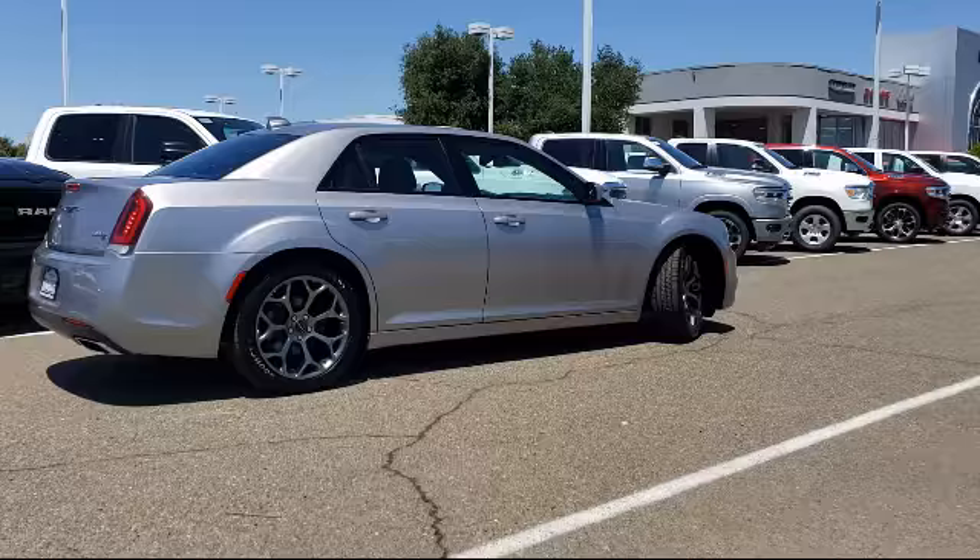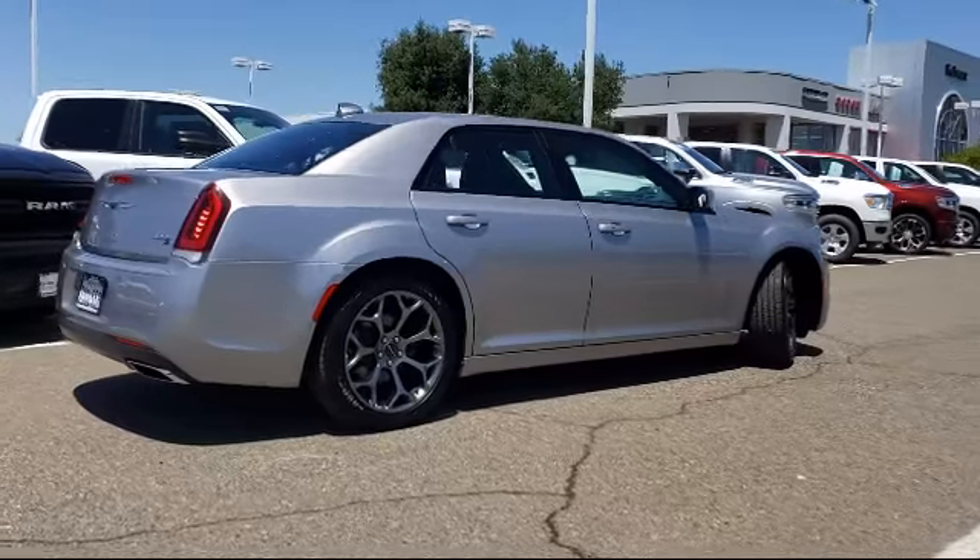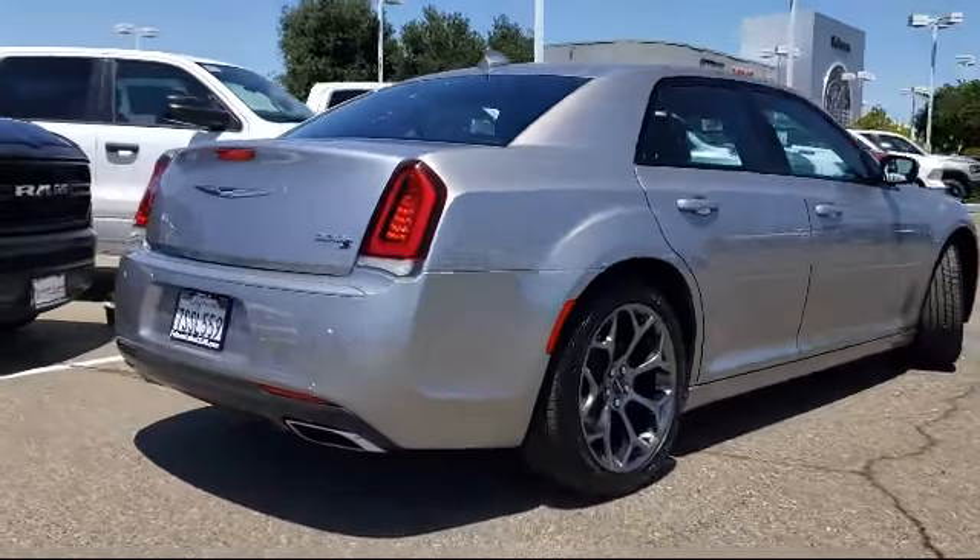It also features alloy wheels, a park view rear backup camera, air conditioning, and has less than 70,000 miles on the odometer.